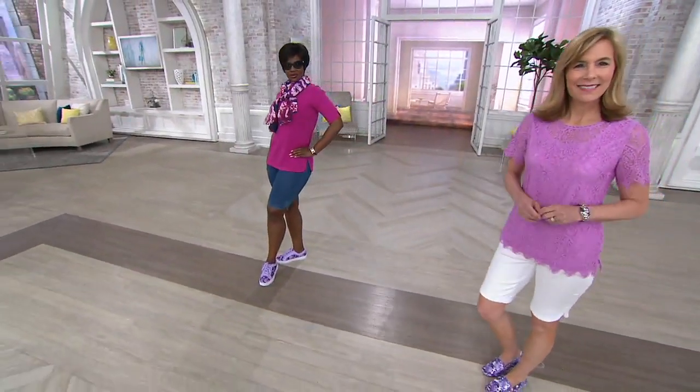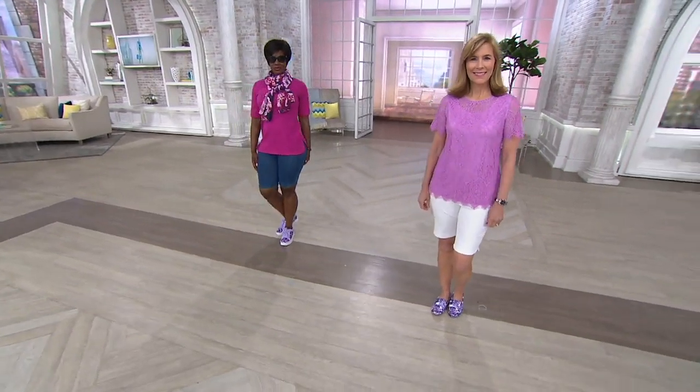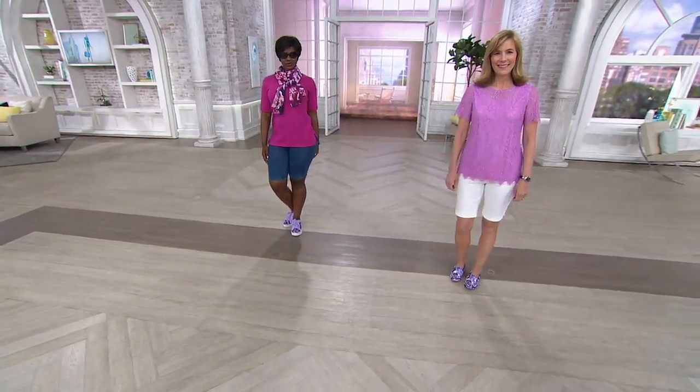I did entertainment reporting. Did you? I did. I used to do that stuff too. I used to see Joan on the carpet all the time, and you'd be like, hi, girl. Hey, girl.